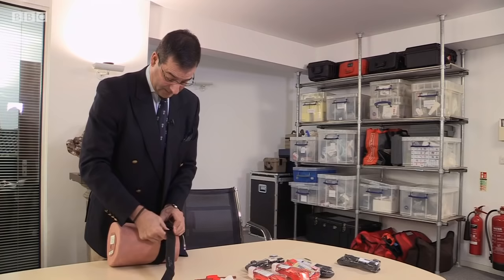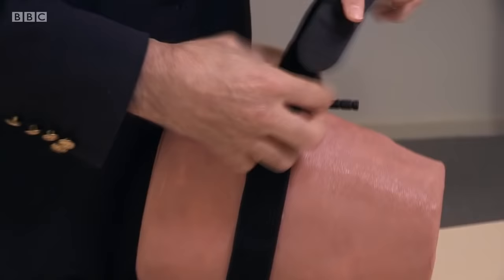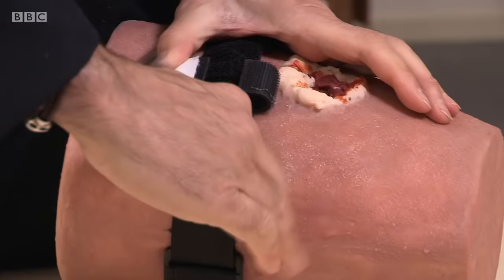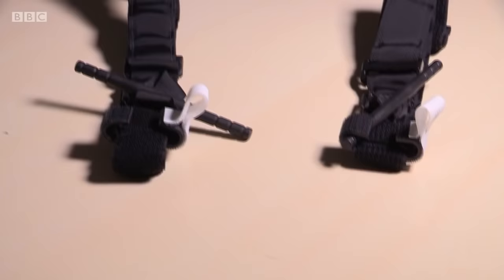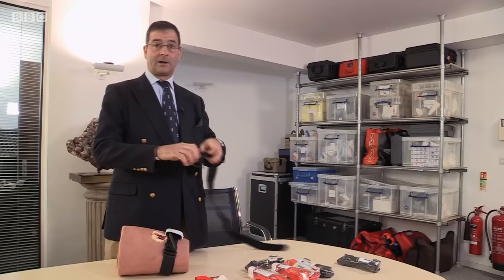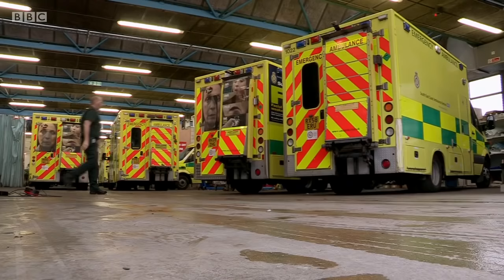Graham couldn't be more concerned about fake CAT tourniquets being out there. Nobody uses a CAT tourniquet unless they really need to, in extremis — and that is not the time to have a device fail. Genuine CAT tourniquets have been engineered to withstand the extreme pressure of being fully tightened to stop blood loss; the real tourniquet is designed to flex a certain amount so that it won't break. But the fake windlass bar breaks easily — you can see how easy that was.